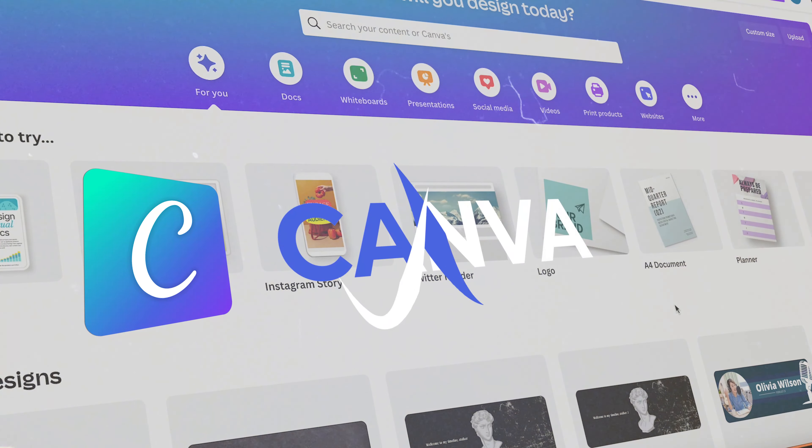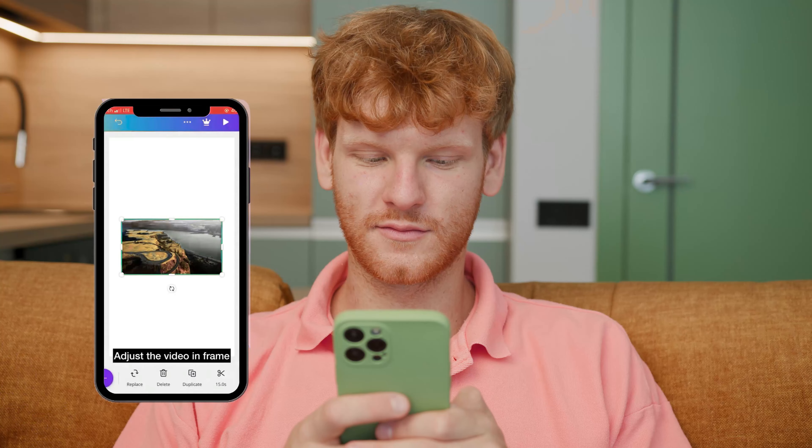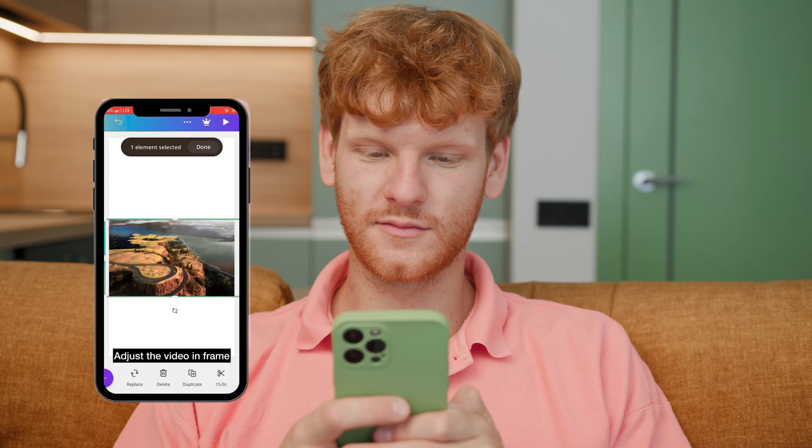Up next is the Canva app. Canva obviously has a desktop component, but they also have a phone app and it's phenomenal — it does everything you can do on the desktop in the palm of your hand. It's a little scary using editing software you've never used, but it's really user-friendly and intuitive. You'll learn how to use it quickly and you can make pretty much any sort of graphic with it. It already has all the sizes — so if you're making a YouTube banner or an Instagram post, it knows what size it needs to be.